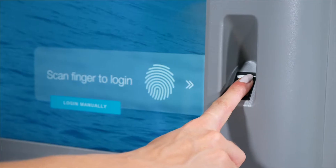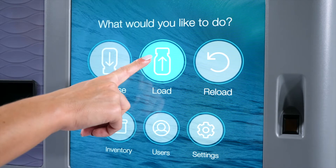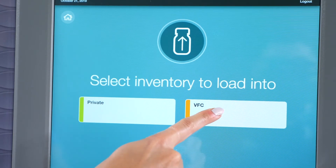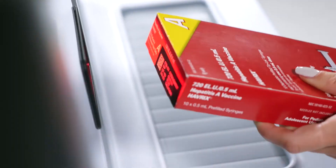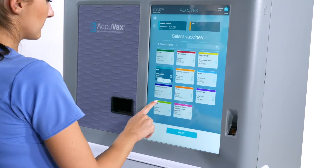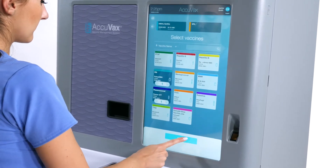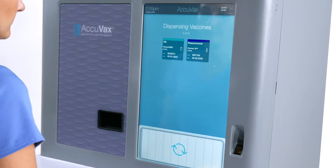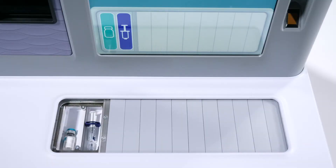Wouldn't an easy-to-use vaccine cold storage management system give you and your staff peace of mind? Acuvax is a purpose-built automated vaccine management system designed to support your medical practice regardless of its size. Acuvax's intuitive design is easy to use and your staff will be ready to go almost immediately upon its arrival.